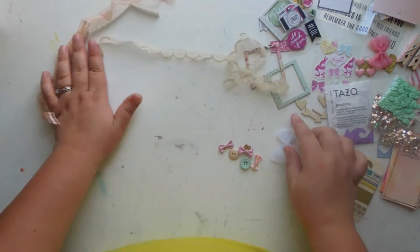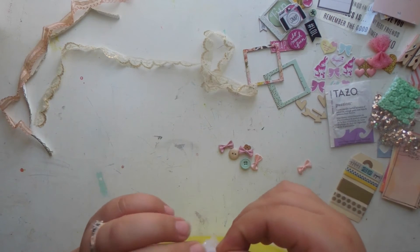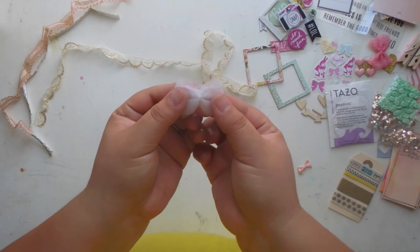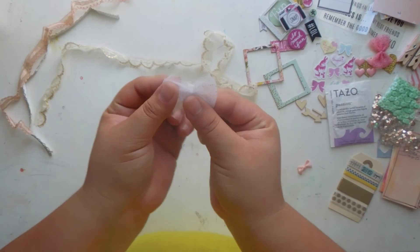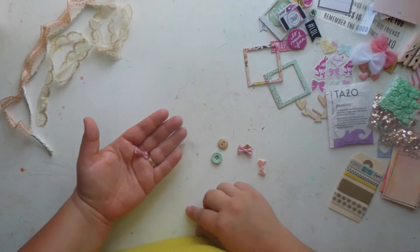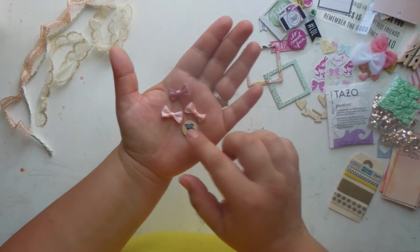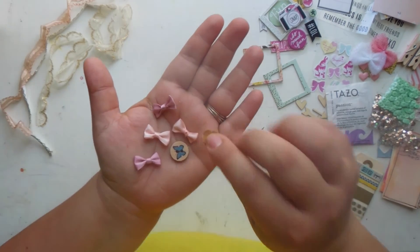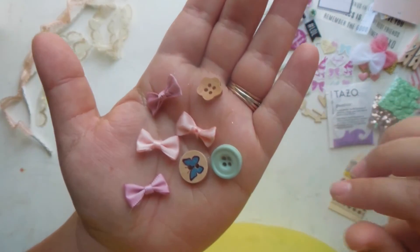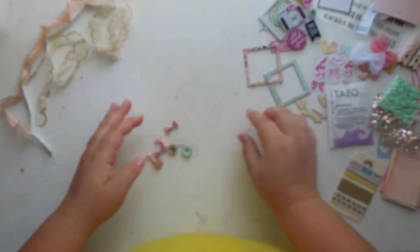She also sent me another super cute little bow, and then more little bows and trinkets — all of them together are adorable. There's one with a butterfly, a super cute flower button, and then a pretty mint button. Amazing!